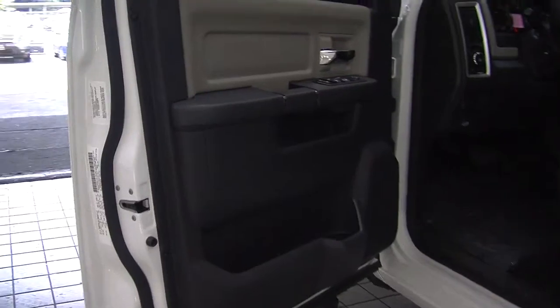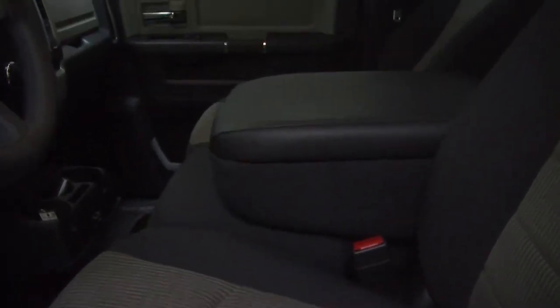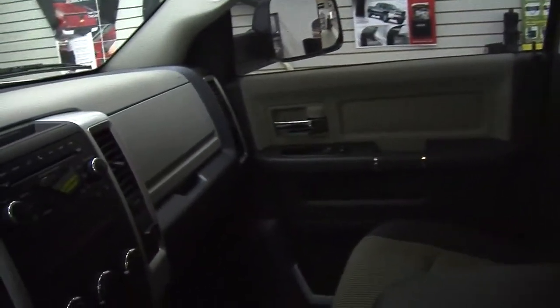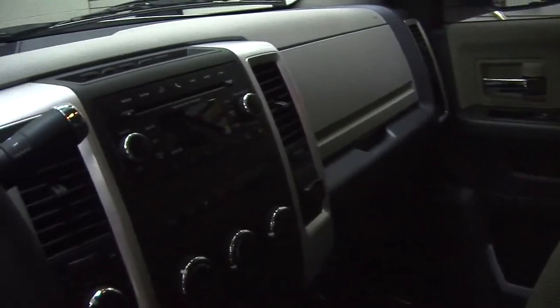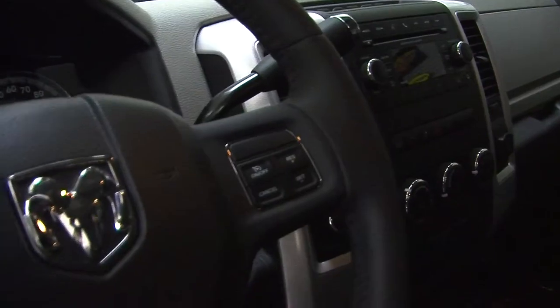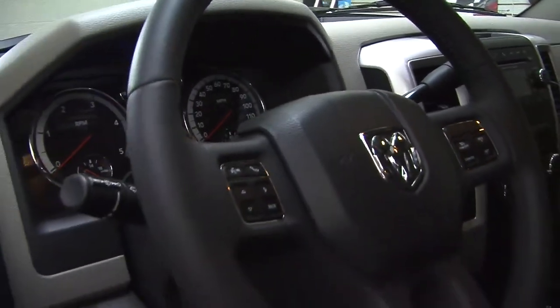Nice and clean on the inside. It has two-tone cloth seats, three seatbelts there in the front. It has an automatic transmission with low and high gearing and a trailer brake. It has a CD player with iPod integration and AM-FM radio, integrated right in the steering wheel. It has cruise controls and stereo controls with Bluetooth — very convenient for the driver.